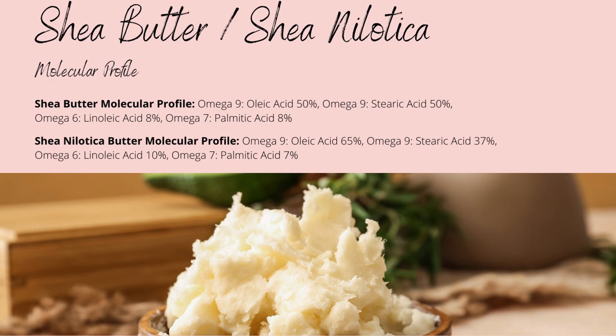Both of them have their biggest differences in the oleic and stearic acid content, with nilotica butter having moderately more oleic acid and less stearic acid, providing the softer feel with less risk of graininess and a lower melting point.